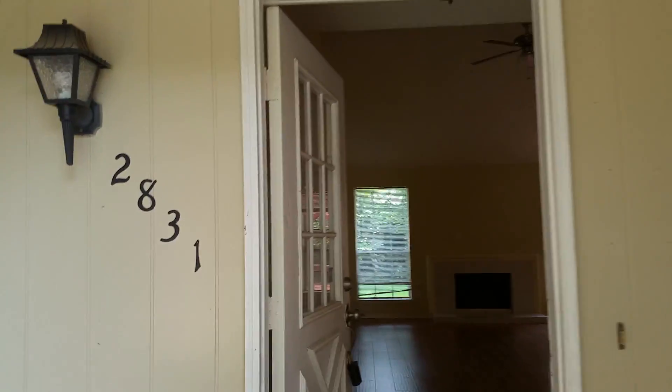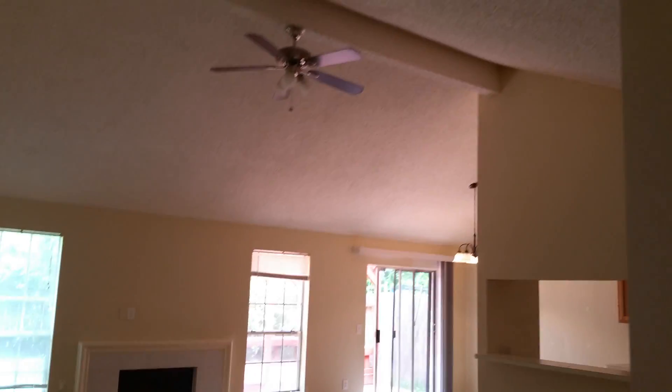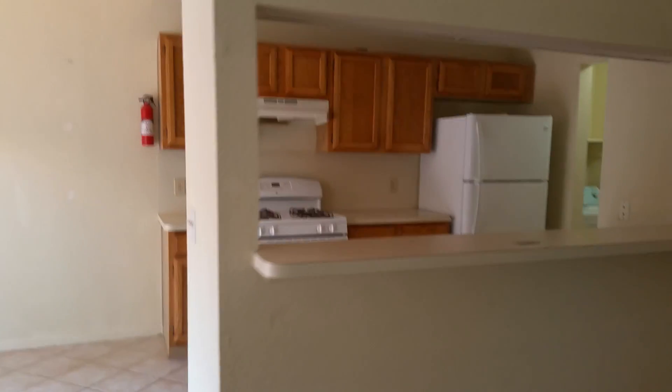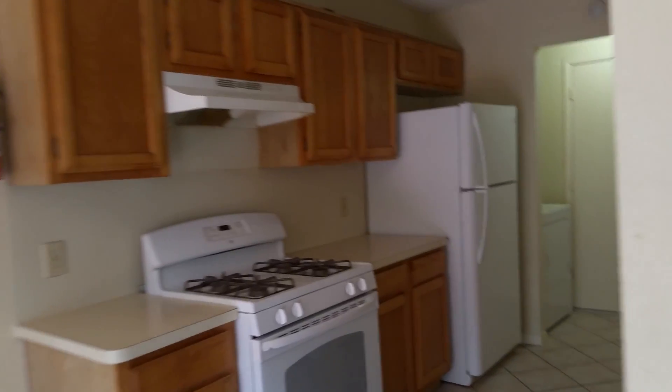Hey Tracy and Rick, I'm at 2831 Lakefield. I love this neighborhood, the location is phenomenal. The landlord said they still have some paint touch-ups to do and some other things around the house, but it does have your covered — the fireplace, the refrigerator, and the washer and dryer.